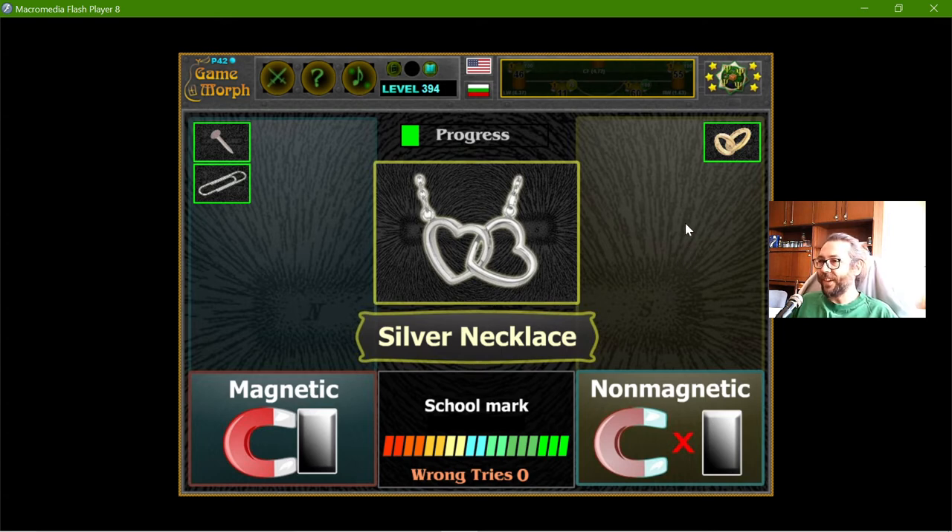The silver necklace — silver is similar to gold, and I think it's not magnetic.